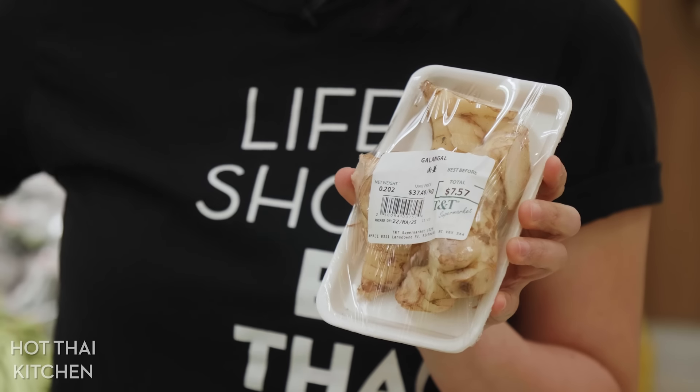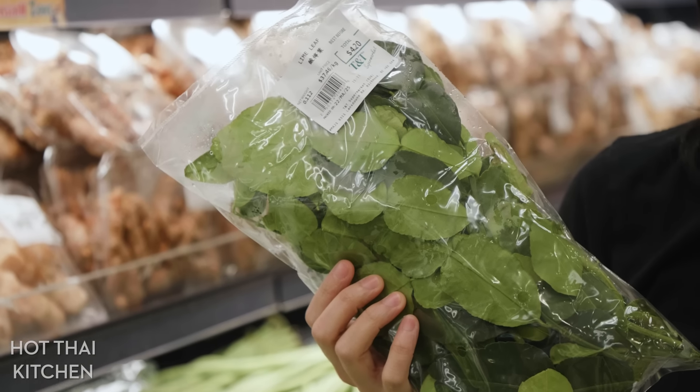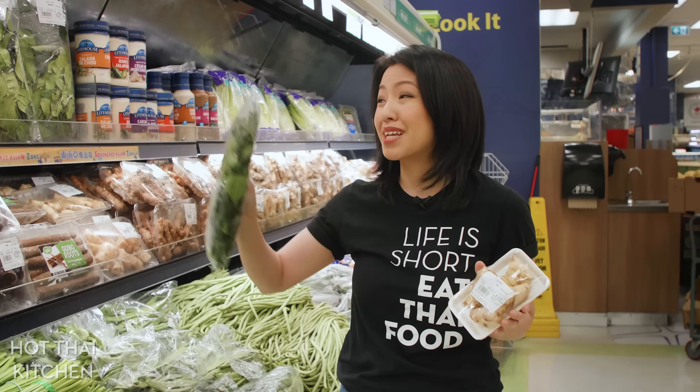This is a really well-stocked produce section — they've got fresh galangal and fresh lime leaves. But if you don't find them fresh, check the freezer. A lot of times stores will only have the frozen version. And when I buy these, I'm going to go home and freeze them anyway, so it's totally okay to use.